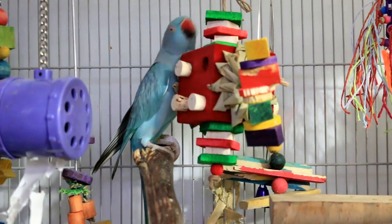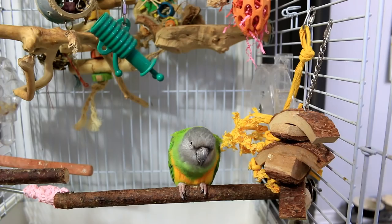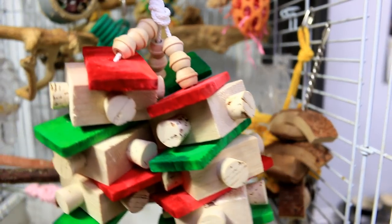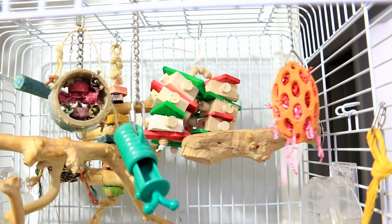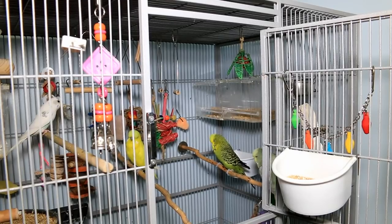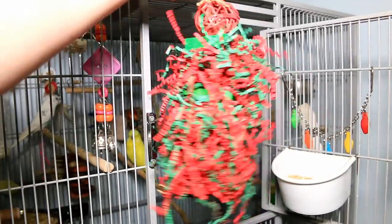Hi Electra, do you want your Christmas toy? You're gonna get the biggest one, baby girl, because I know you're gonna chew it up. Look — I'm giving her the biggest toy. It's like four times bigger than her. She's already grabbing it! I'm gonna give my budgies this toy too. Look at it — they can have a blast. I have nine budgies, so I'm sure they're gonna rip this apart in no time.